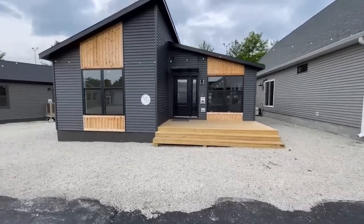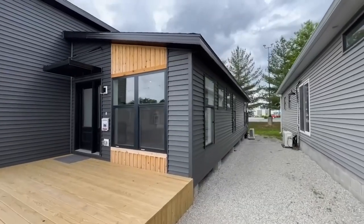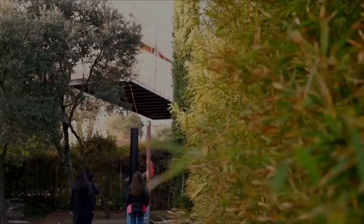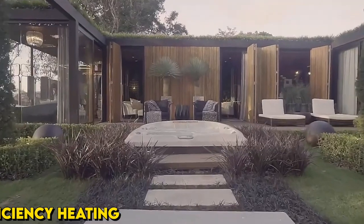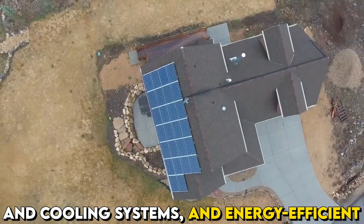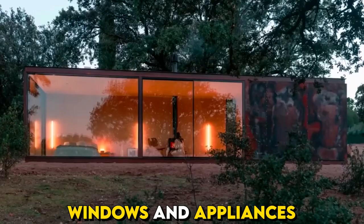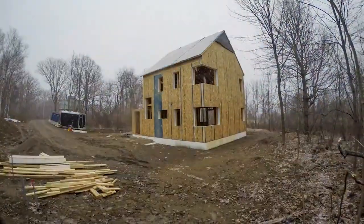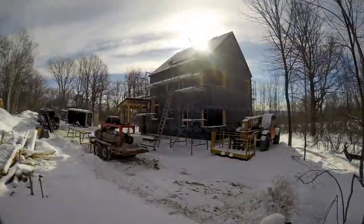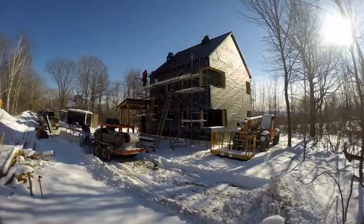In addition to affordability and style, modular homes also offer energy efficiency benefits. Many modular homes are designed with energy-saving features such as improved insulation, high-efficiency heating and cooling systems, and energy-efficient windows and appliances. These features can help reduce your energy consumption and lower your utility bills over time, making modular homes a smart and sustainable choice.